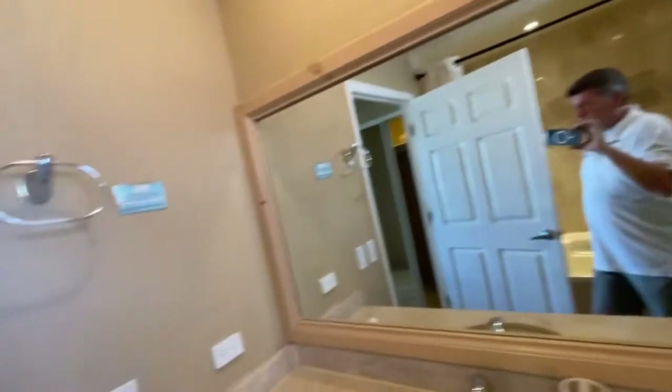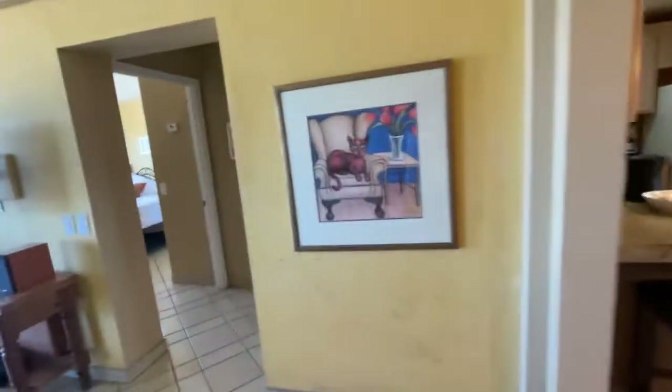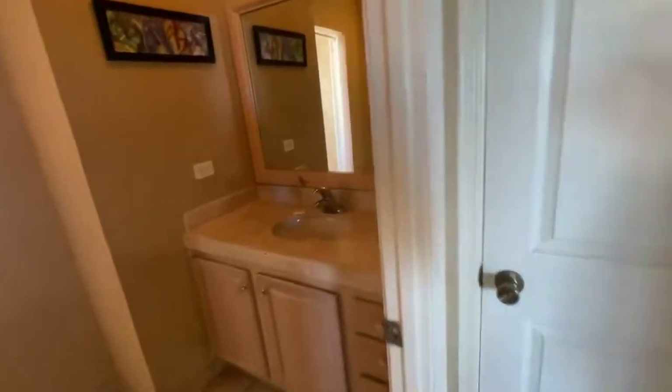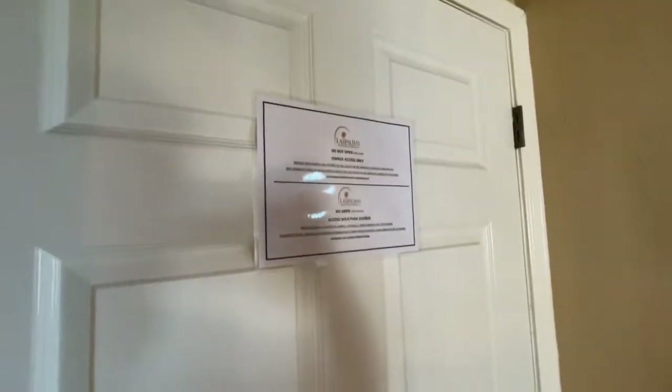Nice light in here. These units always rent really well — Las Palmas is very desirable. This is the second bath with a walk-in shower. It's curved — this is one of the only few units on the ends that have a curved shower, which is really nice.